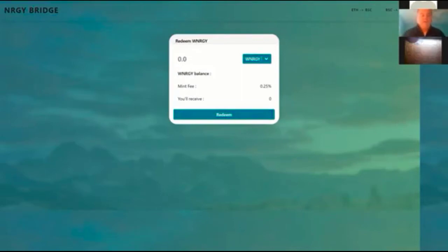Here's the utility of Energy Wrapped tokens. Instantly, you can convert your Ethereum into a USD value using the Energy Bridge. You can take your Ethereum, bring it over the Energy Bridge, and whatever the USD value of Ethereum is at that time, you can stabilize it at that USD value.